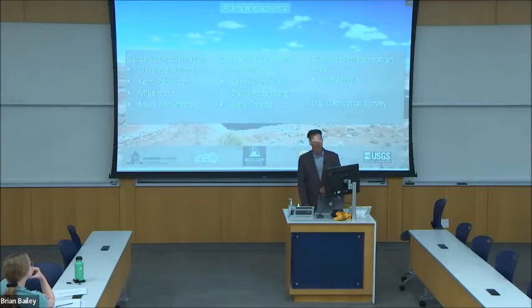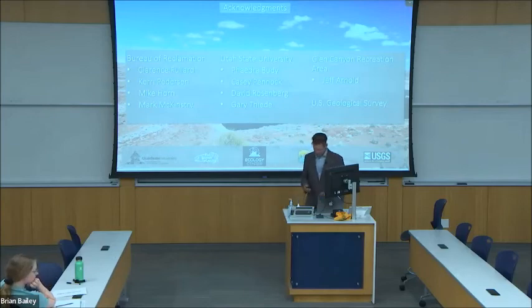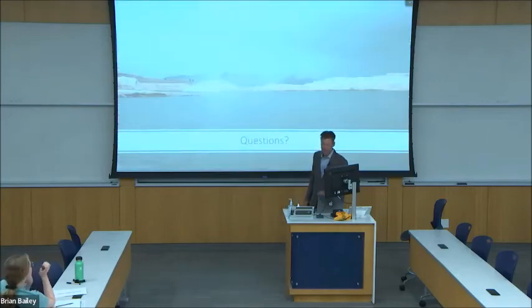I'd like to thank my audience, as well as the Bureau of Reclamation and the wonderful people there. I'd also like to thank my committee, as well as everybody else that's helped me along the way. At this time, I'd be happy to take any questions you might have.